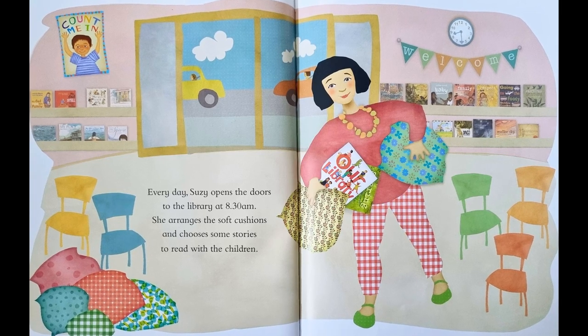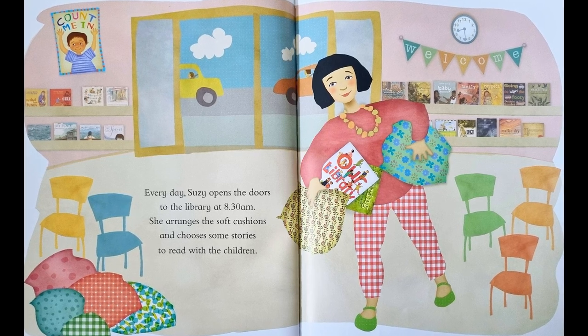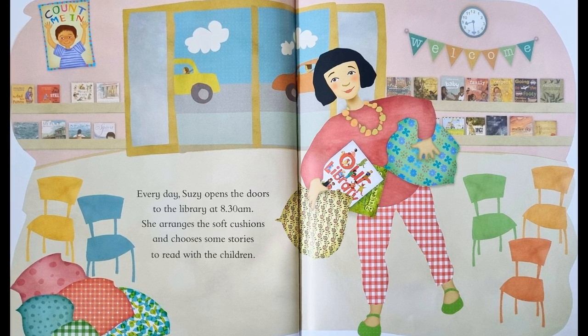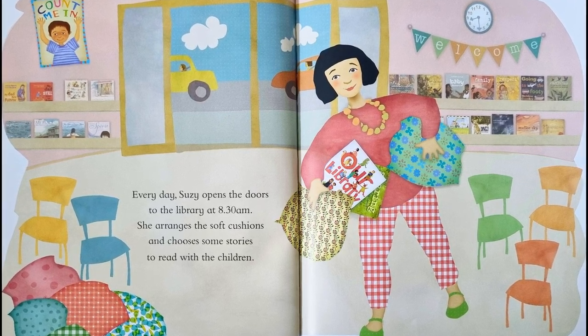Every day Susie opens the doors to the library at 8.30am. She arranges the soft cushions and chooses some stories to read with the children.